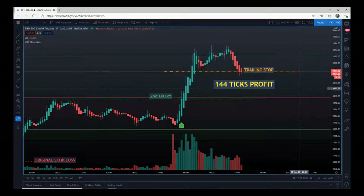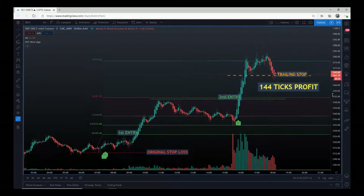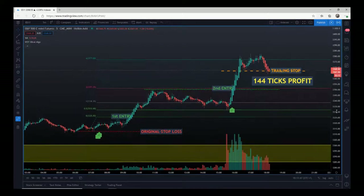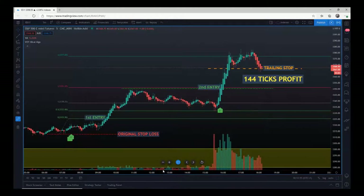Obviously not everybody can get that because not everyone trades both the European and US markets. But there were still opportunities on ES — all of these signals also came through on our Discord group, which sends those signals live for the indexes.